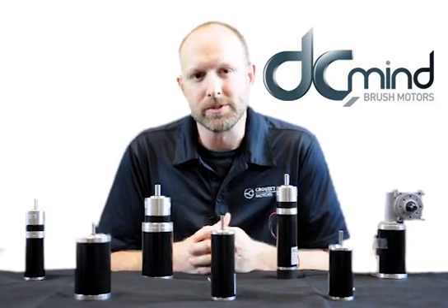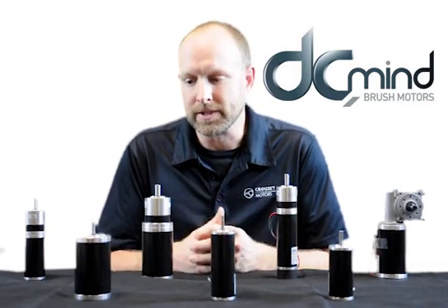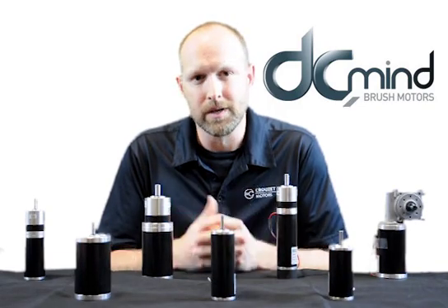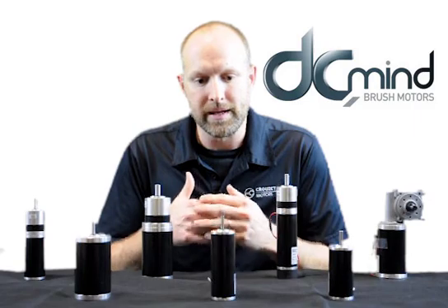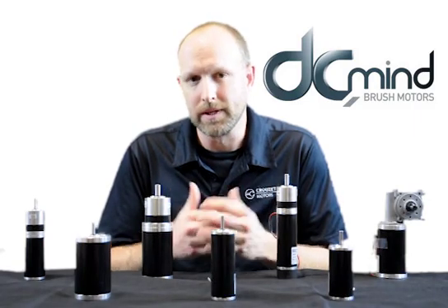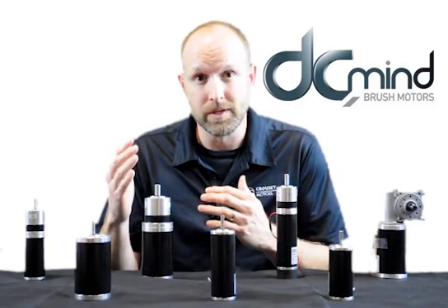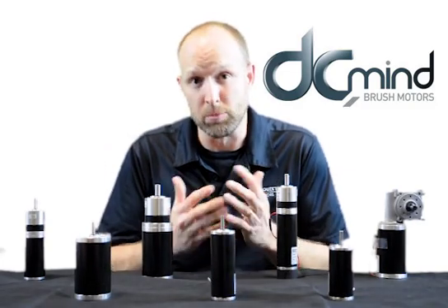Hi, I'm Todd Irvin with Cruzee Motors, a brand of custom sensors and technologies. In this video we're going to talk about Cruzee's DC motor line called DC Mind and how it can be a good option for a company that does not want to move into a brushless system and stay with the simplicity of a brush system.